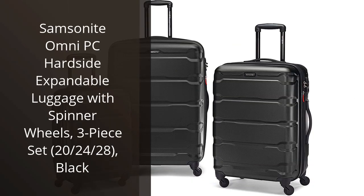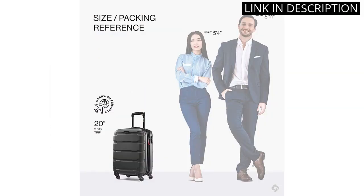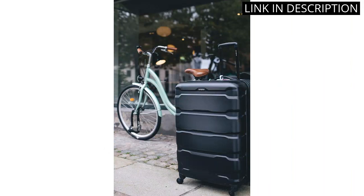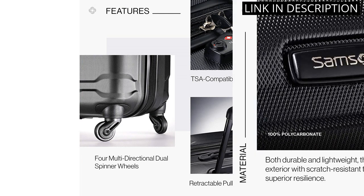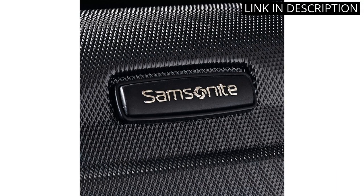I recently purchased the Samsonite Omni PC Hardside Expandable Luggage 3-Piece Set, and it's been a game-changer for all of my travels. The set includes 20, 24, and 28-inch sizes that are perfect for different trip lengths. The hard side shell is heavy-duty and scratch-resistant, making it great for long-haul flights. The spinner wheels make it easy to maneuver through airports, and the expandable feature allows me to fit everything I need. The set also comes with a 10-year warranty, providing peace of mind for future travels. Overall, I highly recommend this luggage set for anyone looking for durability and functionality.